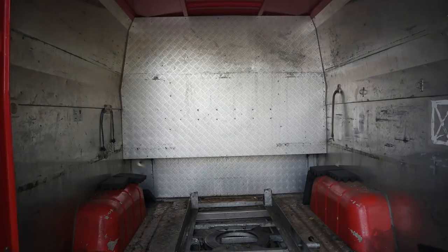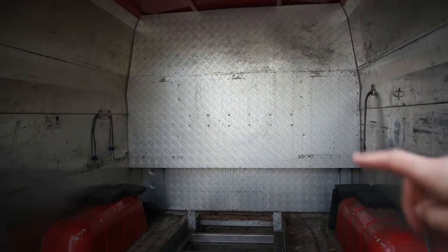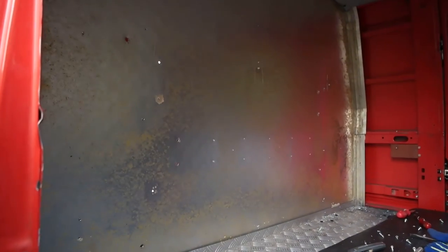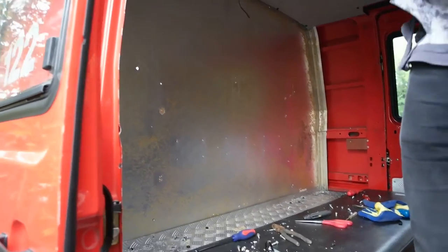One of the current features of our van is that there is a wall between this section and, walking through here, this section — so we're just trying to work out how to get that out.